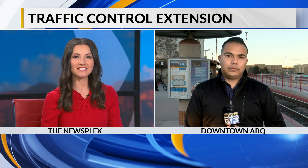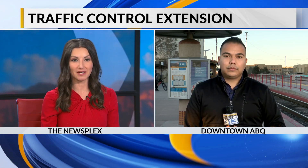Passengers on the Railrunner will soon have a faster commute through Albuquerque. Construction on its traffic control extension project is set to begin. News 13's George Gonzalez is live at the downtown Albuquerque Railrunner Station with a look at the changes that will save you time on the train.